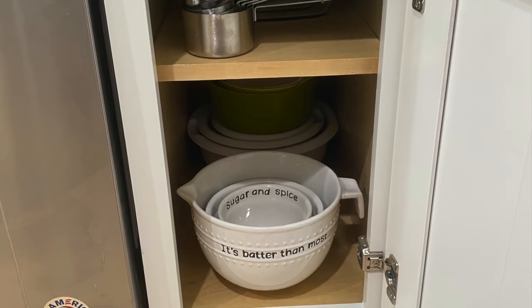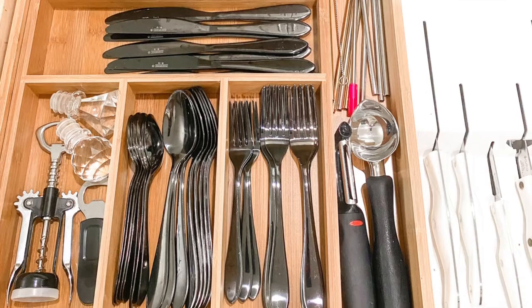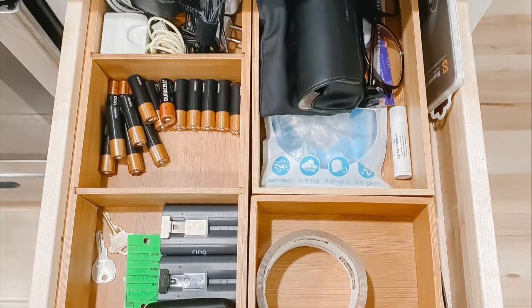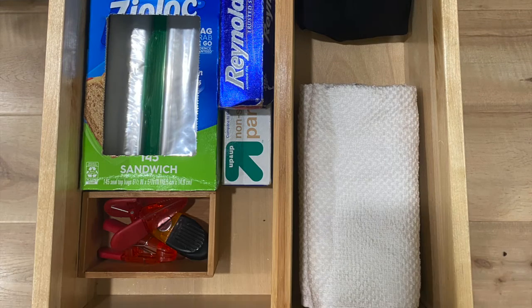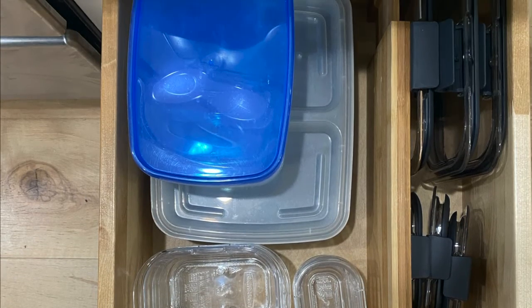We had the best time Tetris-ing the utensil drawer and we were able to fit in her knife block as well as all of her utensils. It just turned out to be a really beautiful space that was also functional for her.